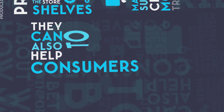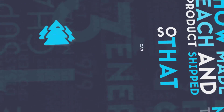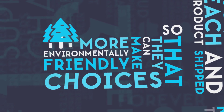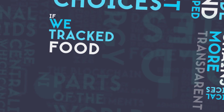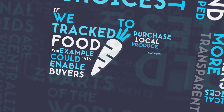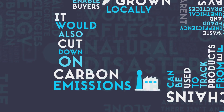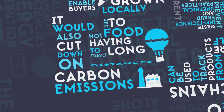They can also help consumers to be better informed about how each product was made and shipped, so that they can make more environmentally friendly choices. If we tracked food, for example, this could enable buyers to purchase local produce knowing that it was grown locally, and would also help cut down on carbon emissions due to food not having to travel long distances.